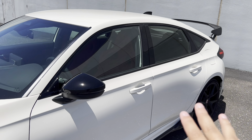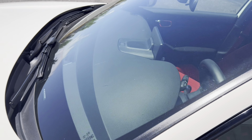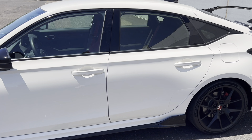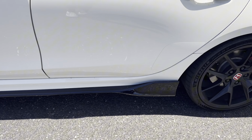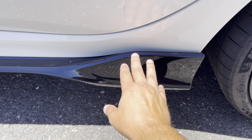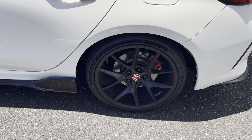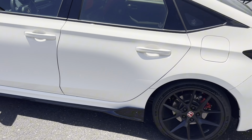Continuing down the car, we have power-adjustable mirrors, keyless entry, and a fairly swept-back windshield with very narrow A-pillars for great outward visibility. There's even more room in the rear door compartment than the previous gen, along with sporty side skirts with vents specific to the Type R. The rear brakes are a little smaller than the front, but that's fine since most braking is done by the front anyway.